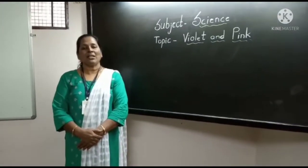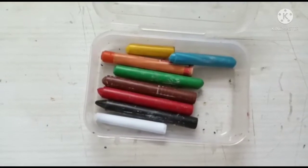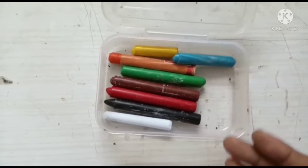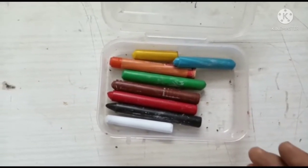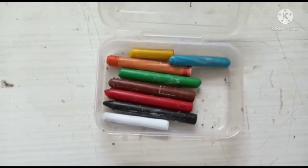Good morning children. Welcome to our today's science class. Children, what is this in this box? Yes, they are crayons. We have learned to identify colors. Now let's revise.